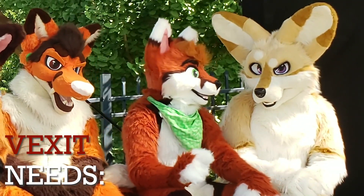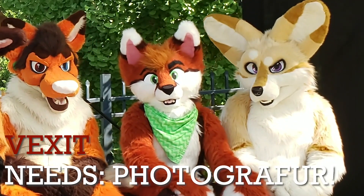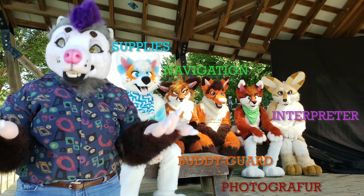Hi, I'm Vexit. I'm looking for someone to take pictures and document the fun.